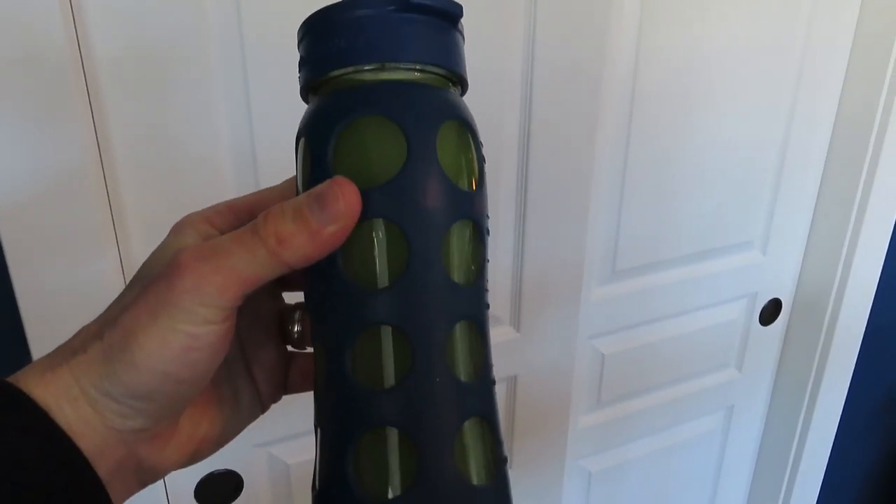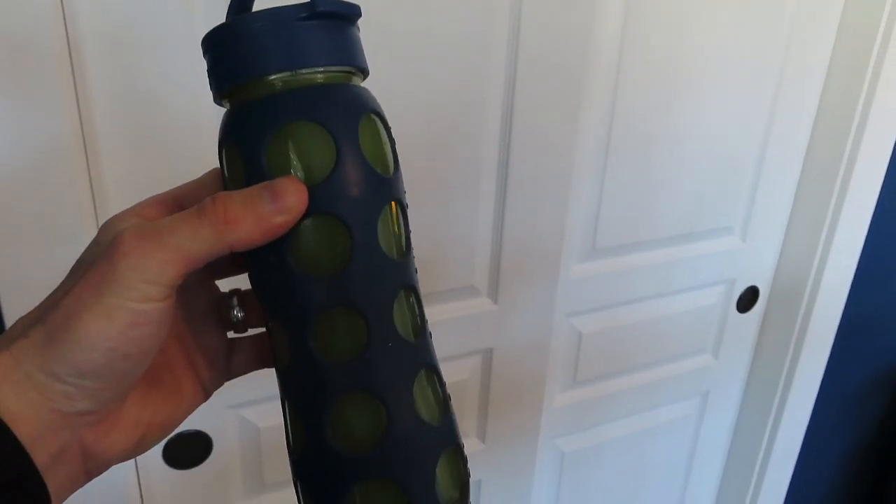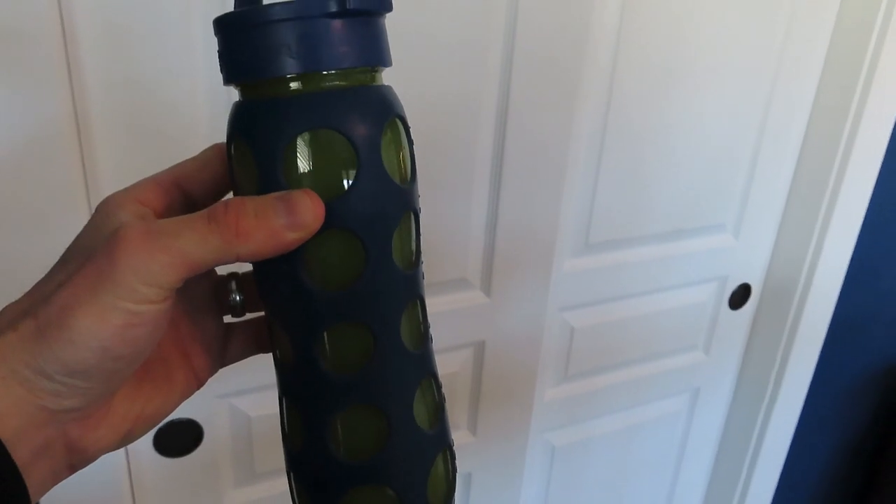Started off with about 22 ounces of celery juice. Green juice is a great way to start the eating window, so I sometimes do that. And there it is — very refreshing and very hydrating.